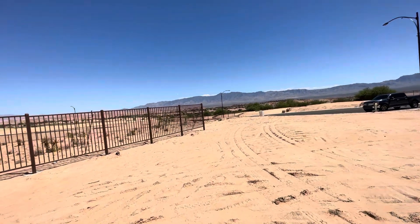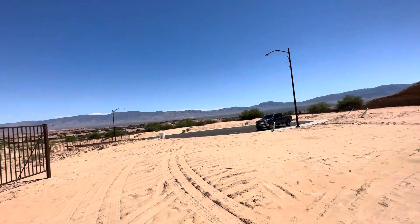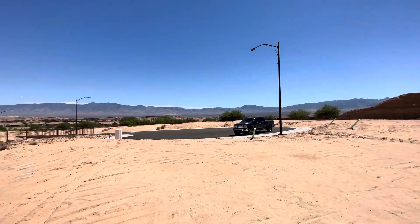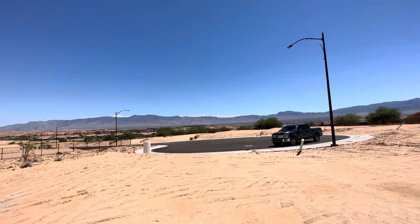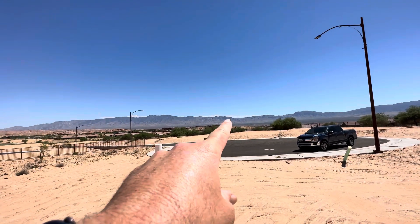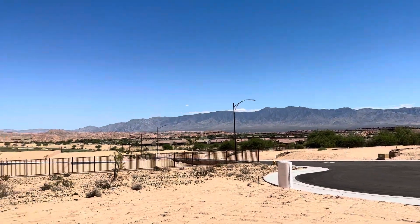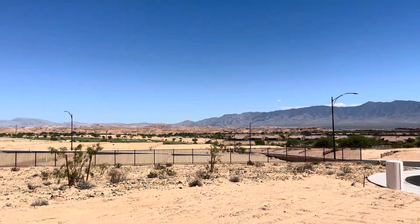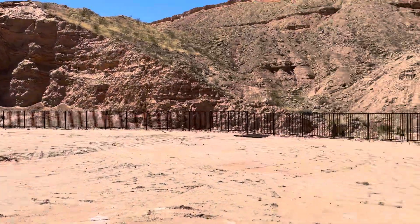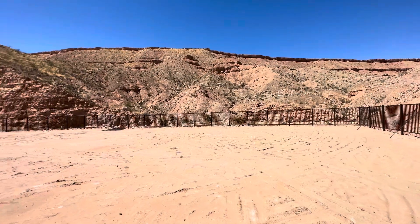Going out towards the front, this is one of the highest points in the community. You can see one of our other higher points are almost level with us out that way. Great, awesome home site here — lot 51 in Dusty Rose.